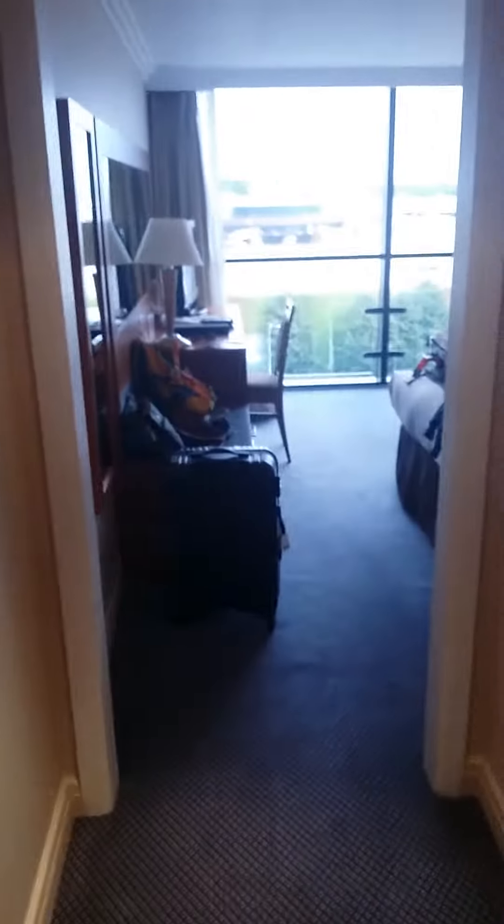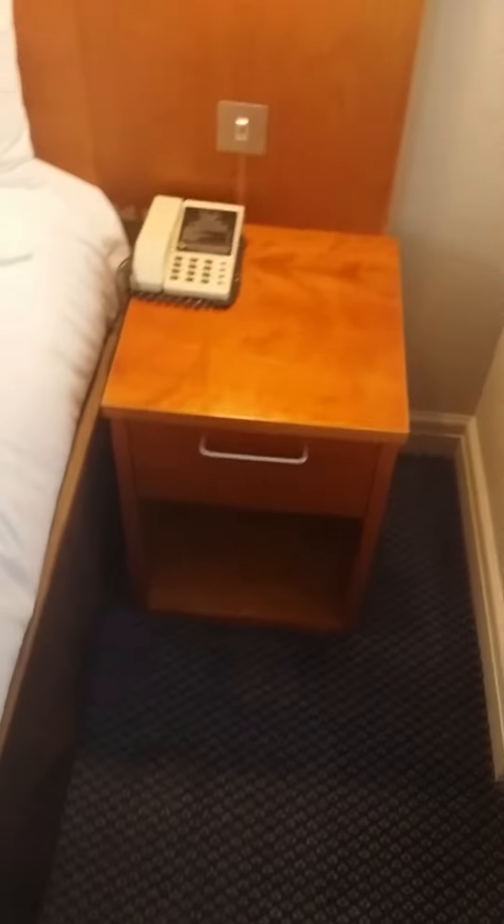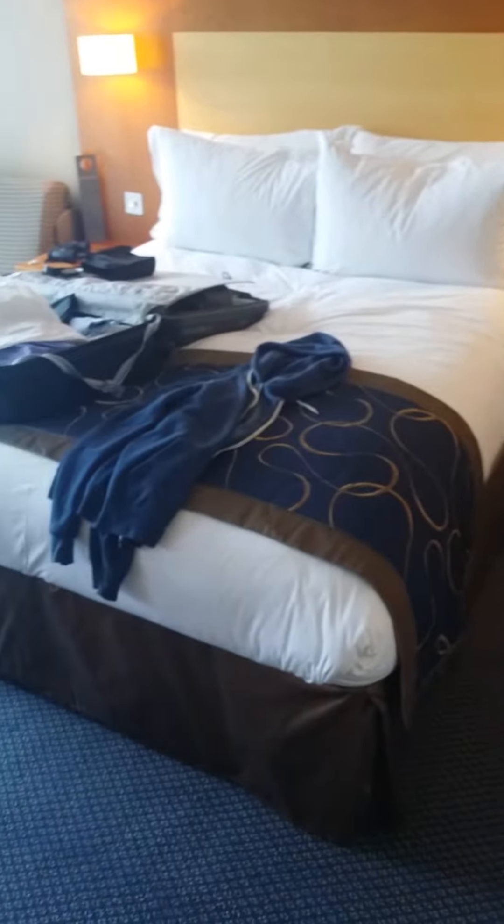Moving back into the hallway, we come into the bedroom. You have some storage here — a double closet where you can store shirts, and there's a spare pillow. You also have a bedside table with a phone, and then your king size bed.